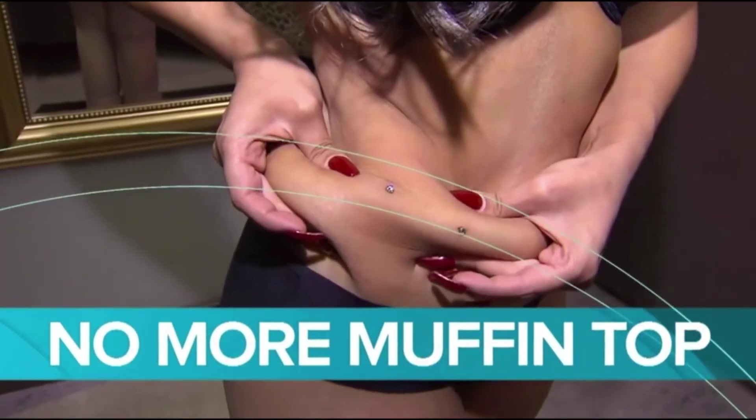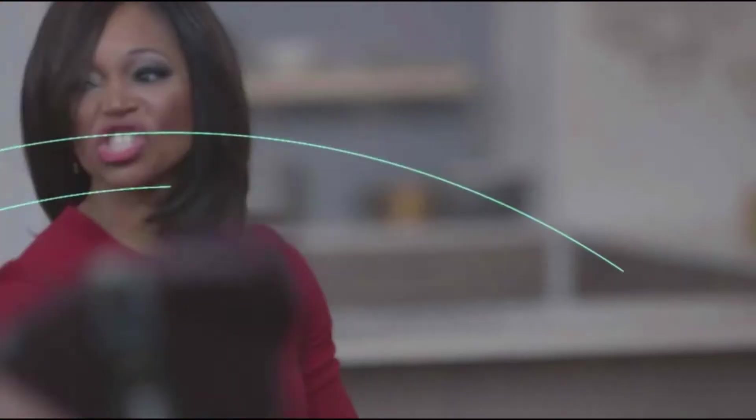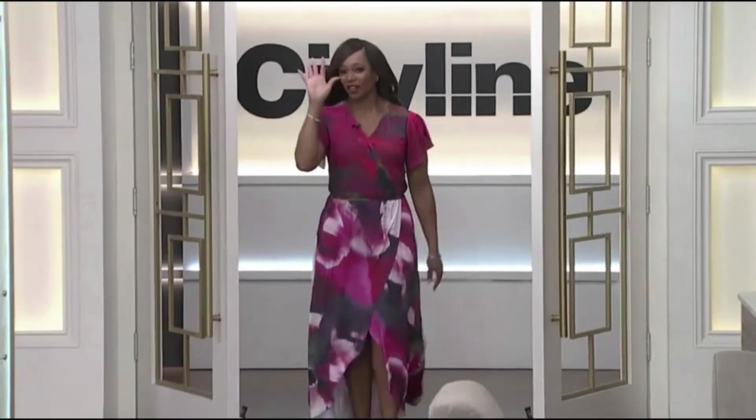Today on CityLine: no more muffin top — new fat reduction treatments without surgery. Here she is, Tracy Moore.